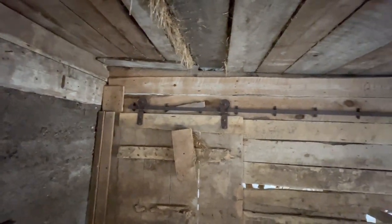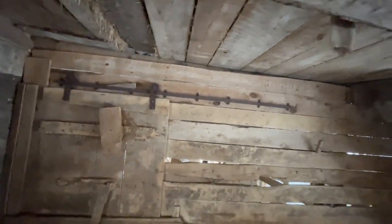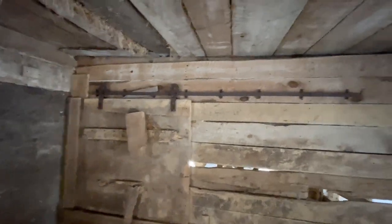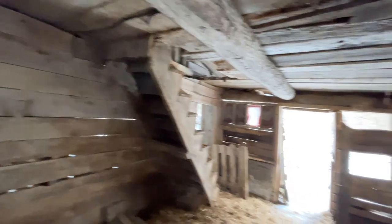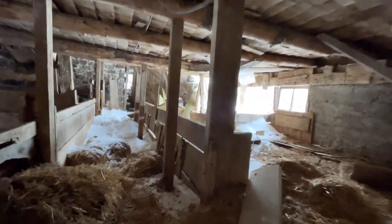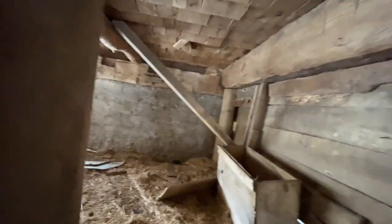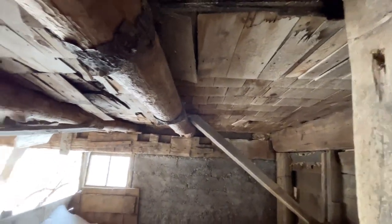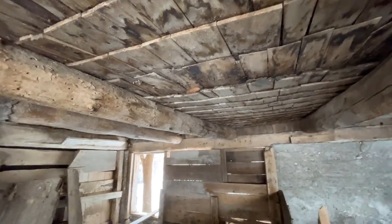Old hinges on the door slider there — they make those at Home Depot now and charge you an arm and a leg for them. It's a really simple design. Cedar shakes on the ceiling — never seen that before. Keeps stuff from falling from up above.